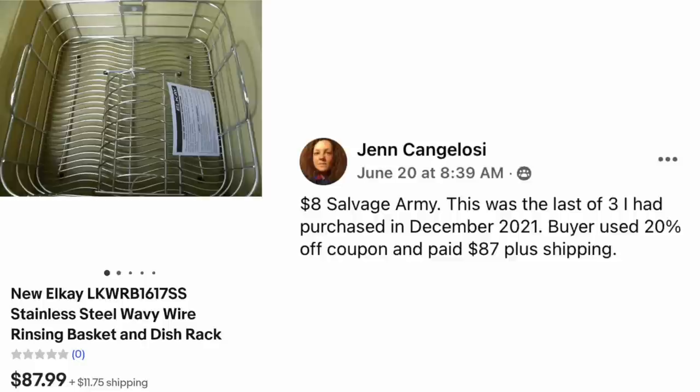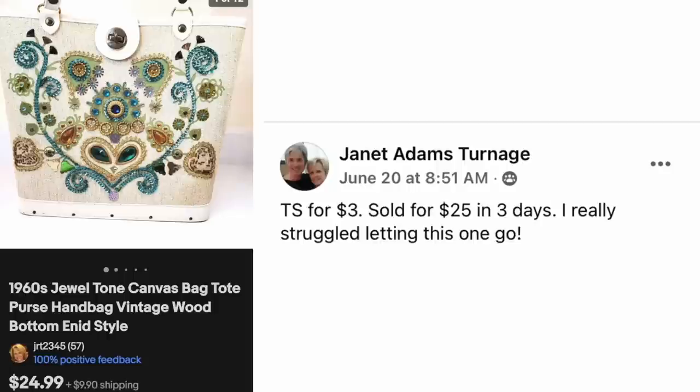Look closely, look at brand names, look at everything because you just never know. Janet Adams Turnage paid $3 at a thrift store, sold for $25 in three days. She really struggled letting this one go — and I agree, I love the colors, the beading, and the pattern. It's just beautiful. This is a 1960s jewel tone canvas bag tote purse handbag — $3, sold for $24.99.